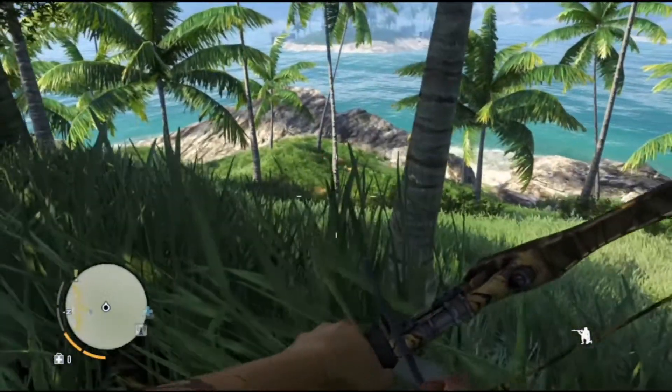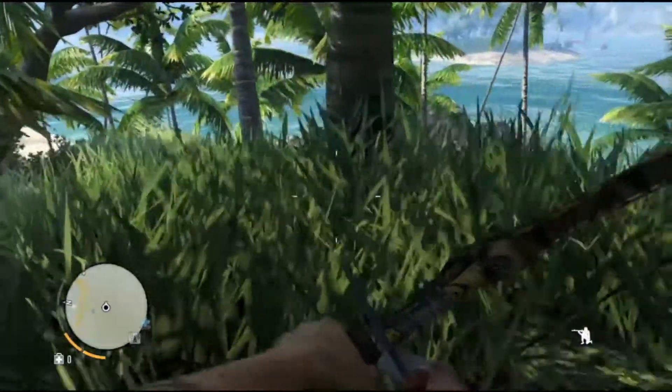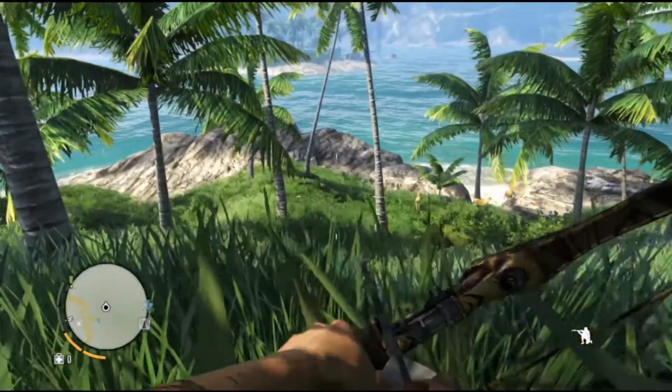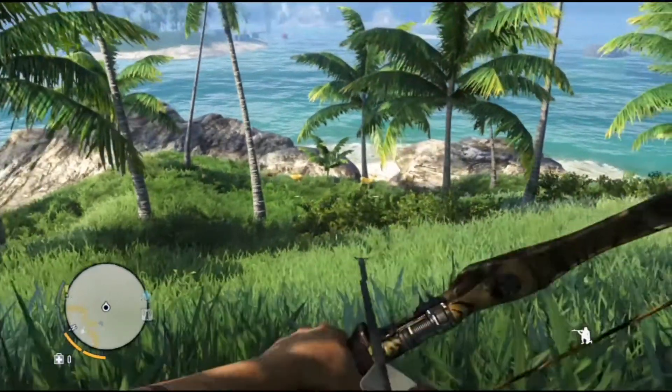The Mule Deer's habitat consists of the western United States, including the four deserts of the American Southwest. Generally associated with land west of the Missouri River, Mule Deer are often found amongst forest edges, hills, and mountains.